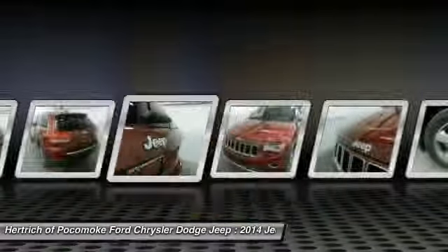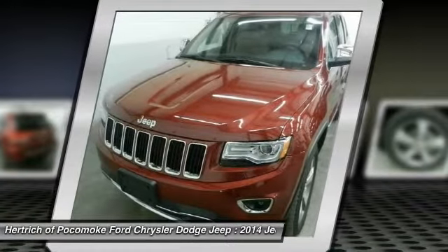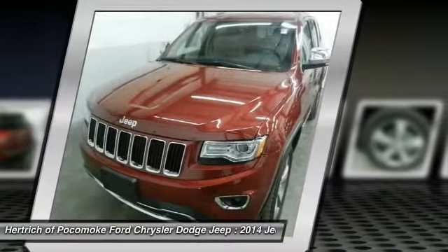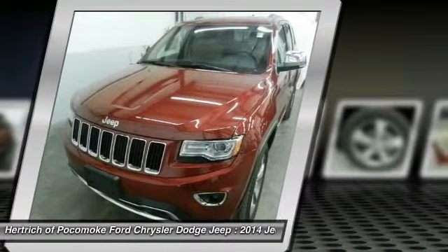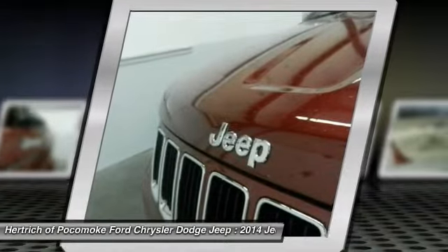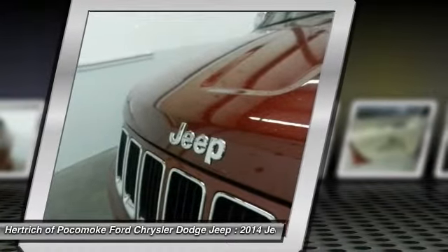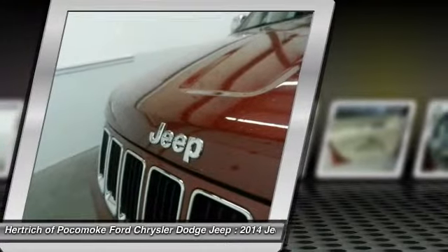Do you really need any other reason to want one? When this vehicle was shipped from the factory, Jeep decided that no option should be left off of this magnificent automobile. So, if you're in the market for a Grand Cherokee Limited that is equipped with copious amounts of options, then Hertrich of Pocomoke may just have the perfect vehicle to suit your needs.